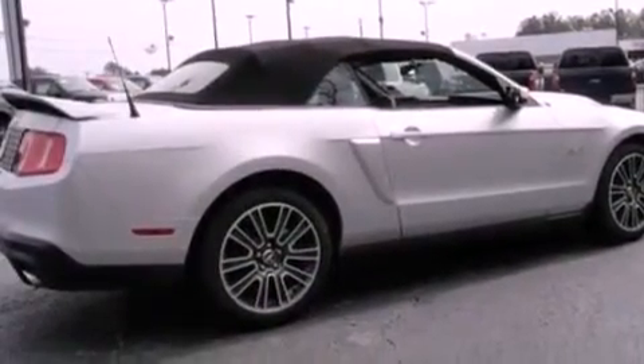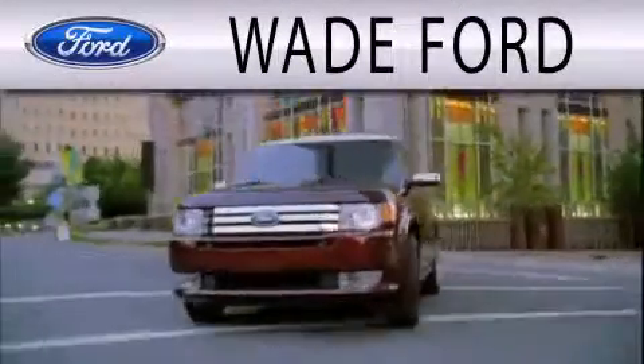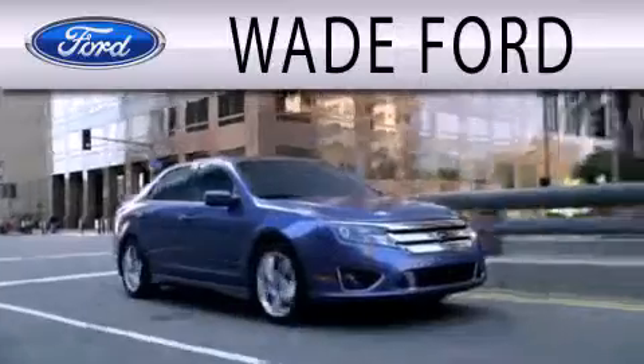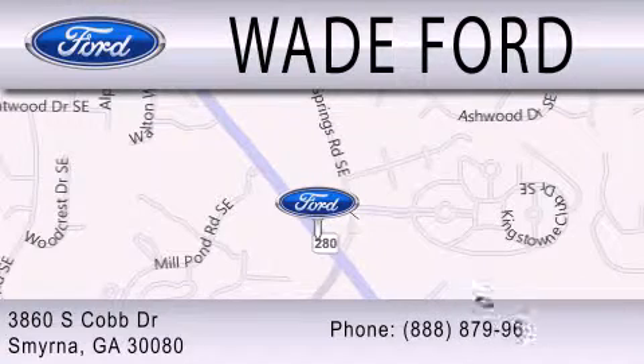This vehicle is sure to sell fast. Call and arrange your test drive today. Wade Ford is dedicated to doing everything possible to ensure that the experience you have selecting your next vehicle is as pleasant as possible. We're located at 3860 South Cobb Drive in Smyrna.